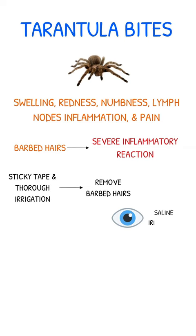Elevating and immobilizing the affected limb can help alleviate pain and reduce swelling. Depending on the severity, treatment options may include prescribing antihistamines, topical or systemic corticosteroids, and administering tetanus prophylaxis if necessary.